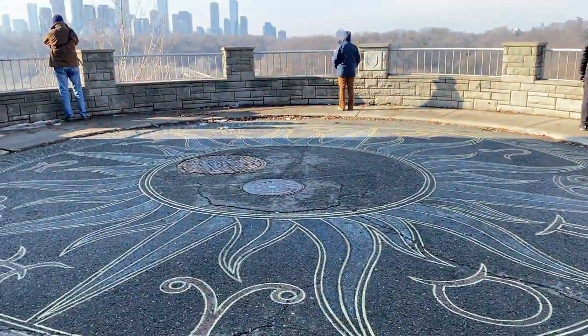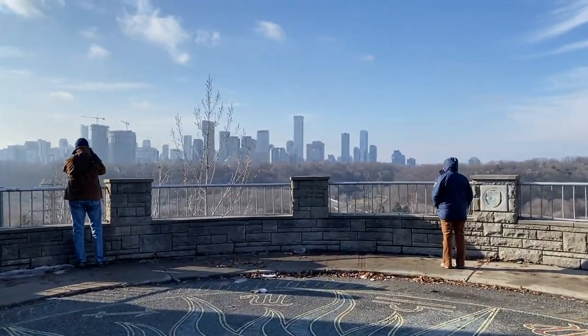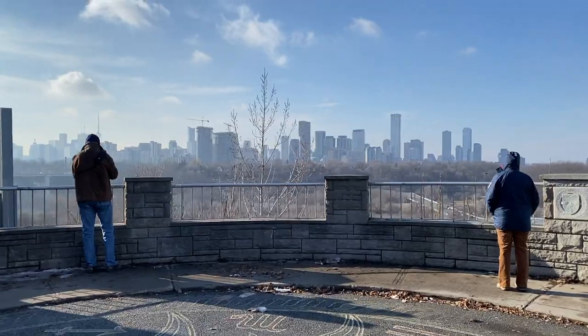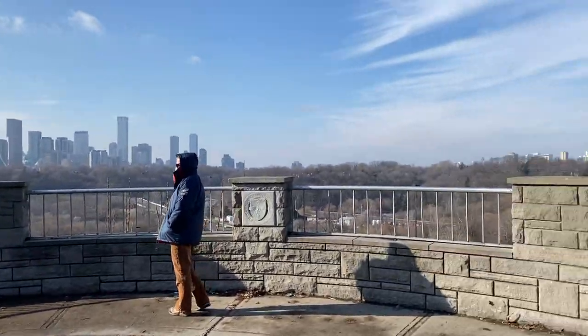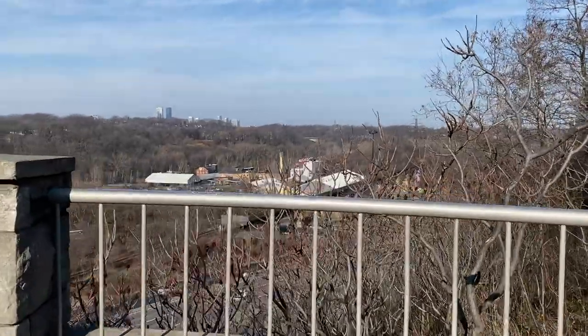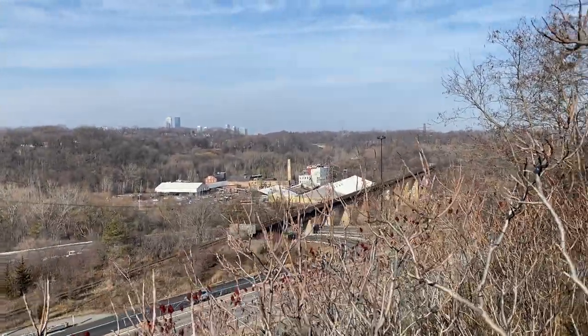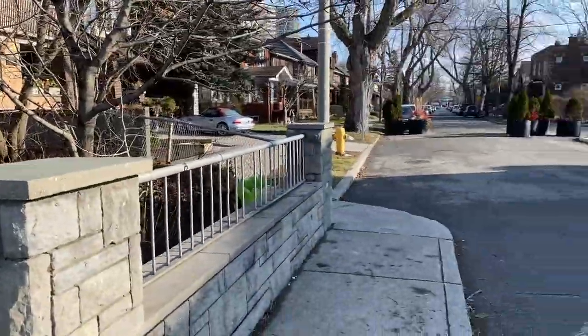We went for a walk and found the coolest spot. Looking behind me doesn't do it justice — you can see the entire city on one side, and on the other side you can see Brickworks. It's called Chester Hill Lookout, and it's just in a little neighborhood.